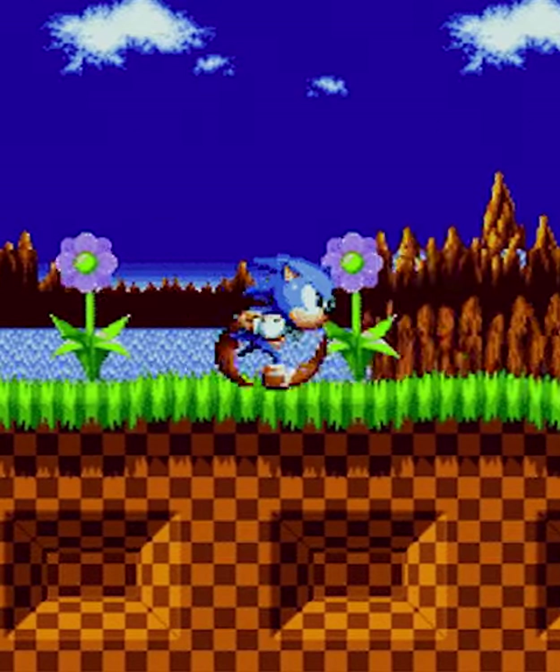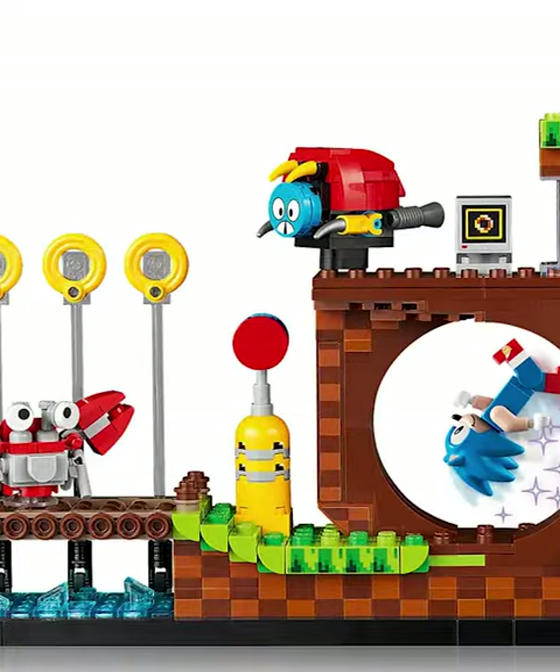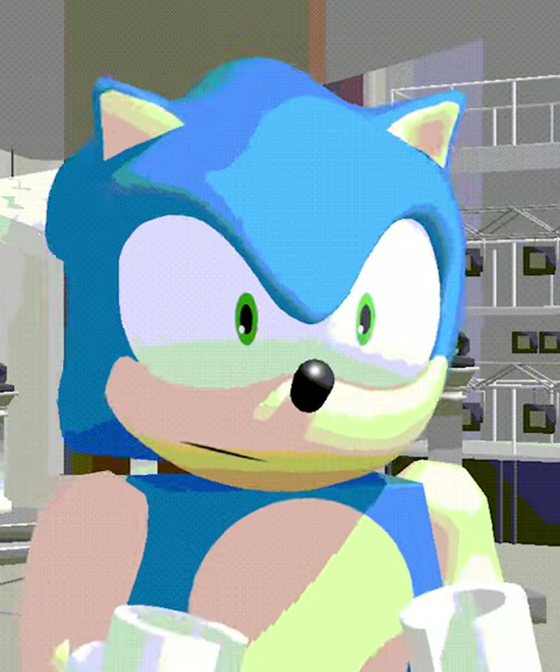LEGO Sonic is one of the most asked for themes of all time, and there's been so much demand LEGO actually made a couple sets over the years — some for the Dimensions video game and most recently an Ideas set. While the Dimensions video game showed a bunch of different Sonic characters, all the sets only included the main character for some reason.